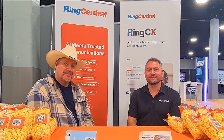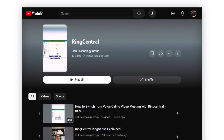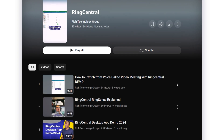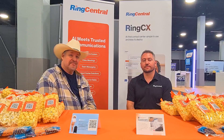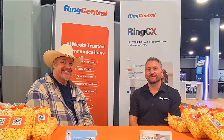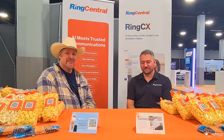Before we jump in, for those of you watching — if you've been to our channel, you already know we talk about RingCentral a lot. You know that not only have they won awards on our channel, but they've always been recognized as one of the providers in the market — if not the provider in the market — that has the most features. We're not going to go over all of those features because there's not enough time, but we're going to highlight the top five.